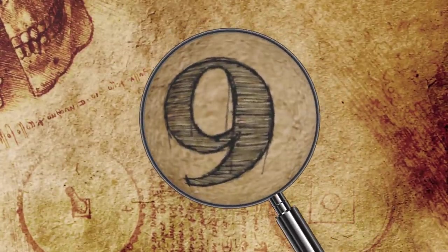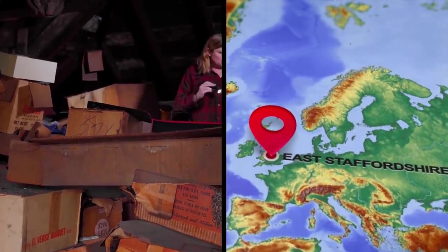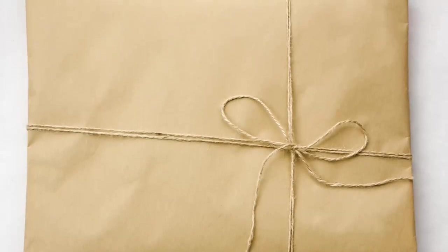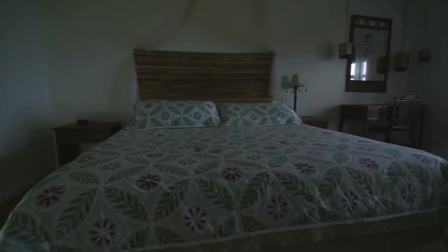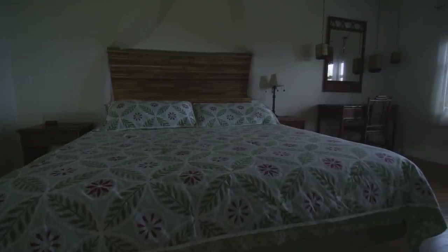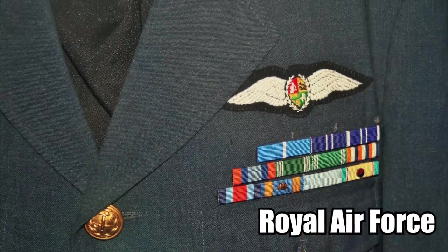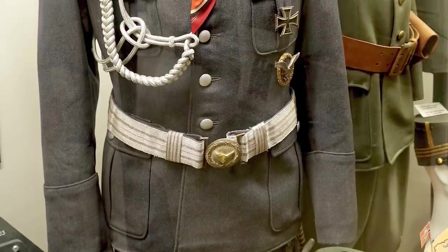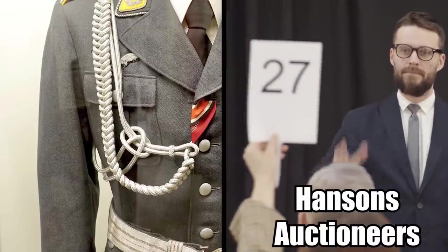9. Pilot's Uniform. While clearing out a house in East Staffordshire, England recently, workers discovered a mysterious package wrapped in an old newspaper and tied neatly with a string. Found beneath the bed of an elderly man who had just passed away, the parcel contained a Royal Air Force uniform from World War II. The pants and jacket had been wrapped for 70 years and forgotten, according to Hansen's auctioneers, who will be auctioning off the uniform.